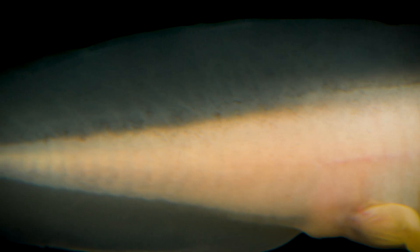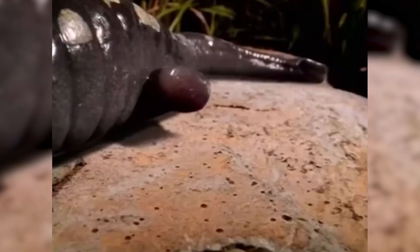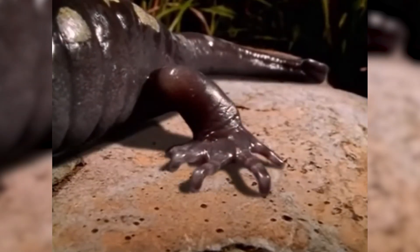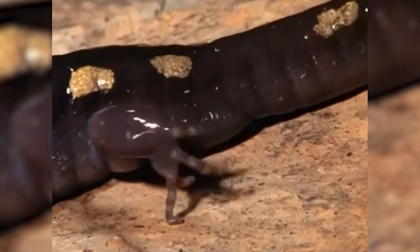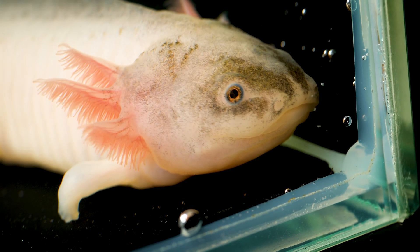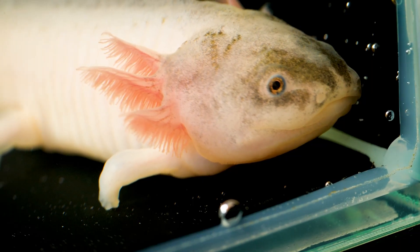We want to show you this interesting process so you can witness such an extraordinary phenomenon. Probably about seven days have passed since the trauma to the front legs. During the first seven days after trauma, wound healing occurs — an open wound is covered with a new layer of skin, and only then do muscles and bones begin to regenerate.